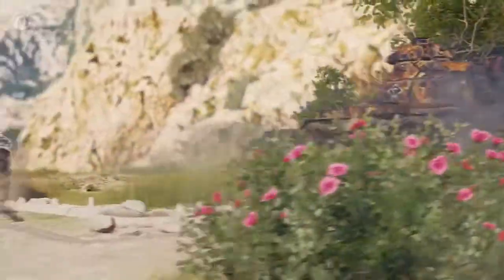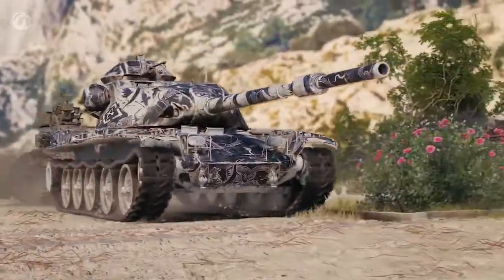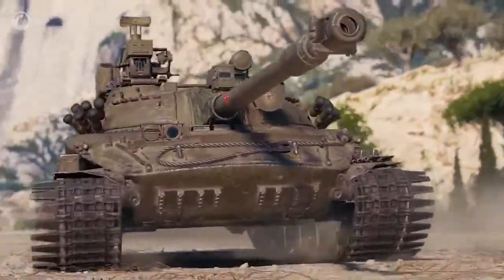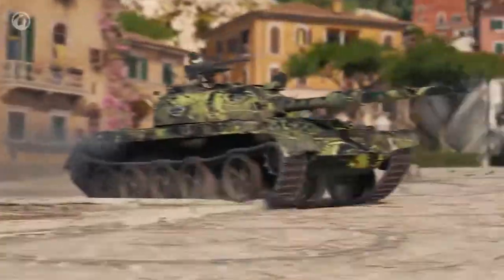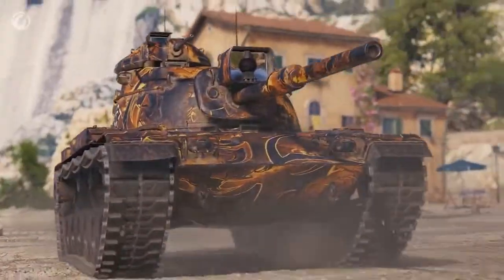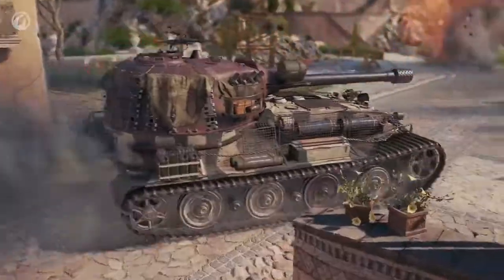As usual, the main rewards are the tier 10 tanks: the T95E6, the Object 907, the 121B, the M60, and the VK7201K.